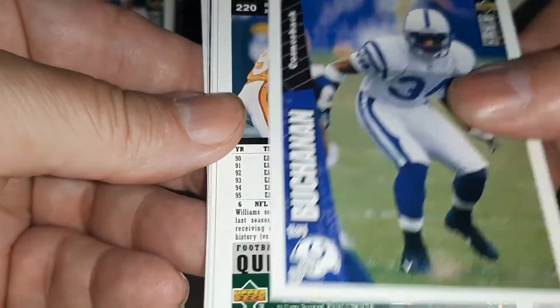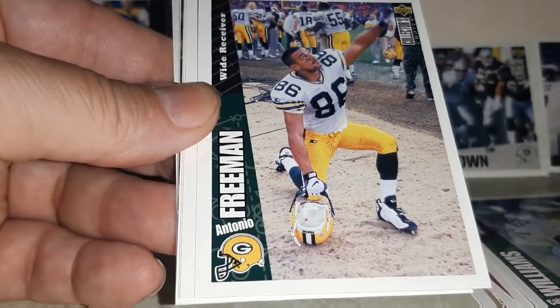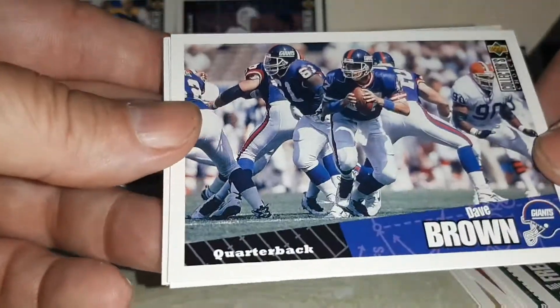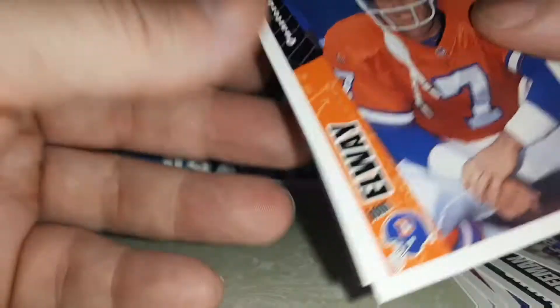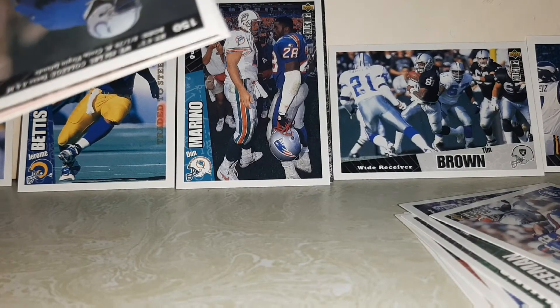Ray Buchanan. Calvin Williams. Antonio Freeman. Dave Brown. John Elway — and where am I going to put him?